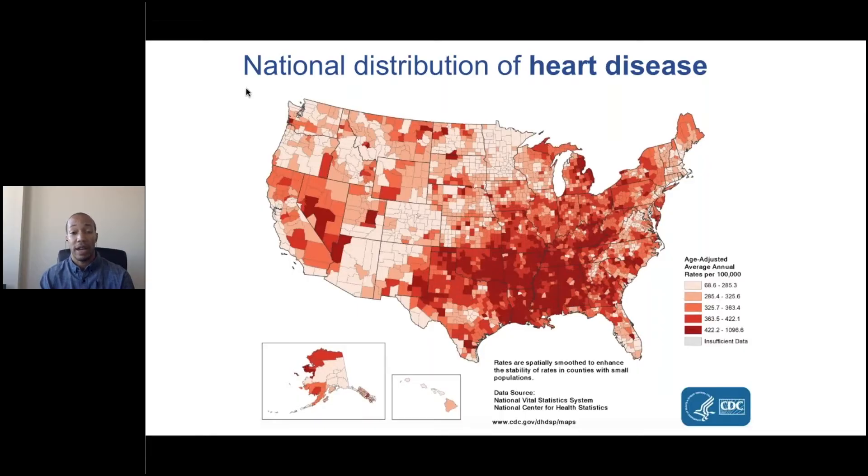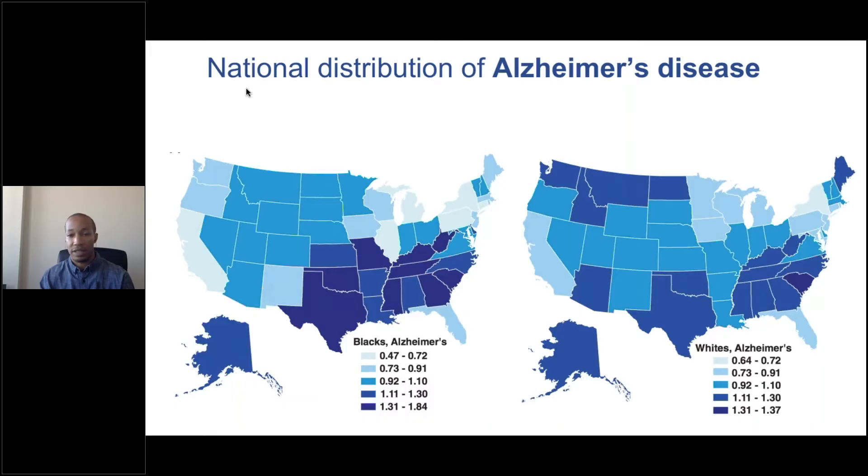This is an example of one vascular risk factor known as heart disease. This map shows the geographic distribution of heart disease — the darker red represents areas of the country with a greater incidence of heart disease. Compare this to these two maps showing the geographic distribution of Alzheimer's disease, the most common form of dementia. The darker blue areas show states or regions with greater rates of Alzheimer's disease. There's a strong degree of overlap between regions with high rates of heart disease and high rates of Alzheimer's disease, which has led scientists to think there's a link between vascular risk factors and Alzheimer's disease.